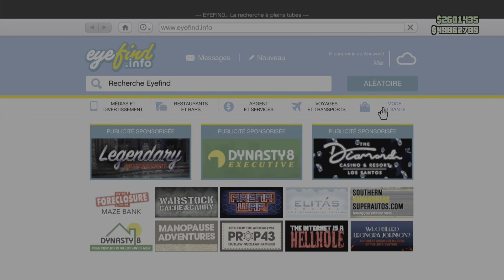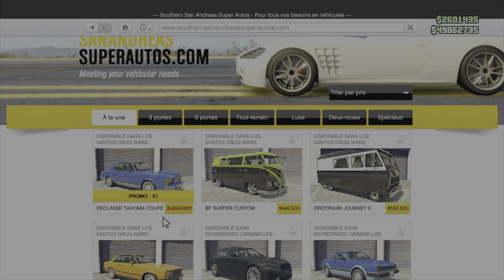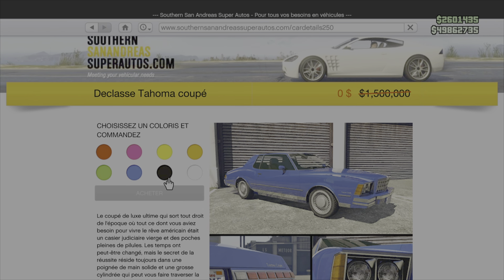Rendez-vous chez SouthernSanAndreasSuperAuto.com et vous l'aurez. Elle est à 1 500 000 en fait d'habitude. Vous pouvez la récupérer gratuitement à partir d'aujourd'hui jusqu'à dimanche.